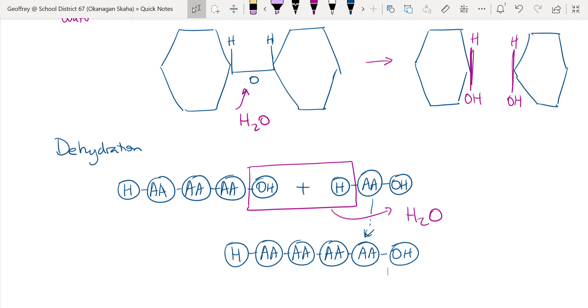Those two processes — hydrolysis and dehydration synthesis — are very important for digestion and for building the building blocks of life. Our next lesson is going to be on the liver and pancreas.